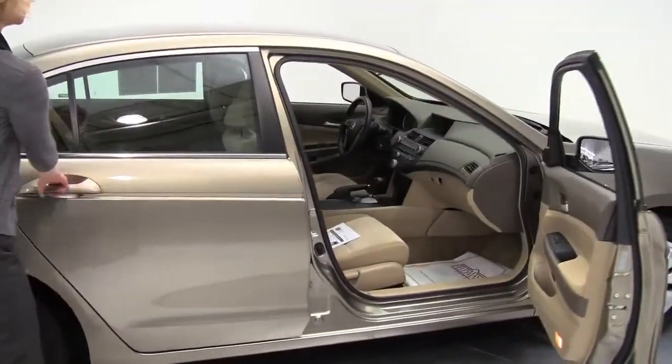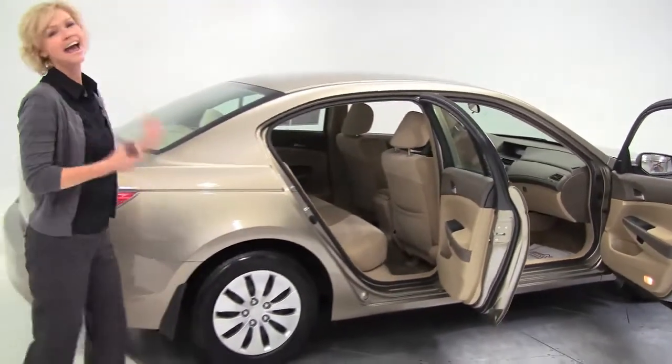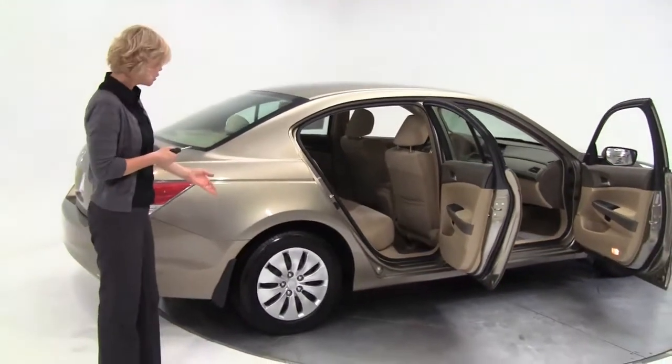This is gold with a blonde cloth interior — absolutely stunning. Love this color. I just love the Honda. What can I say? Great looking tires.